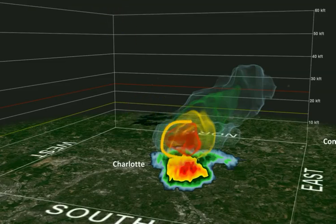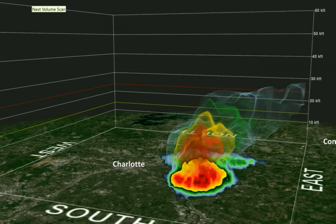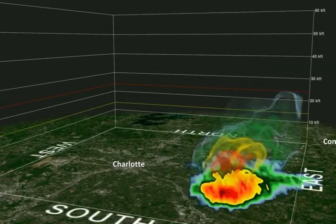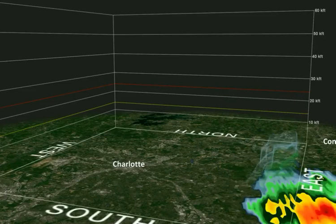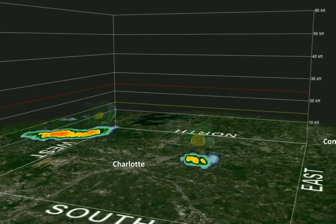This is all off the ground. This little area is what we call descending reflectivity. It comes crashing back to the ground, and then by the time it gets to the Lawyer's Road area, it creates a pretty good downburst there. So if we loop this a couple of times, you can actually see how this unfolds.